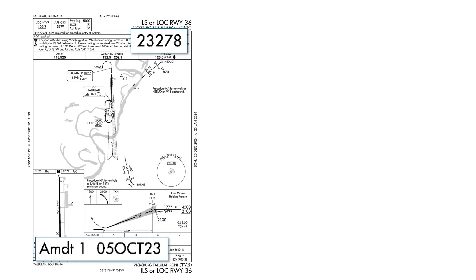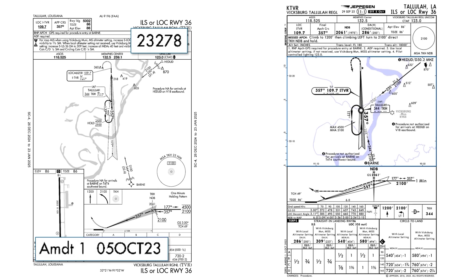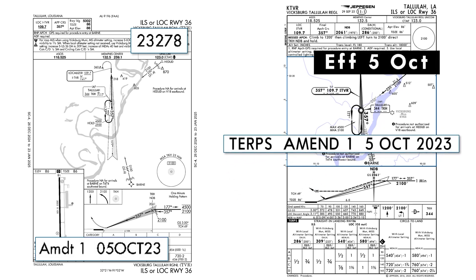The Jeppesen version of this approach plate has a similar note. It tells us that this is Terps Amendment 1, effective October 5th, 2023. Terps is the US standard for terminal procedures and controls these amendments. Let's dig in a little to see what exactly got changed.